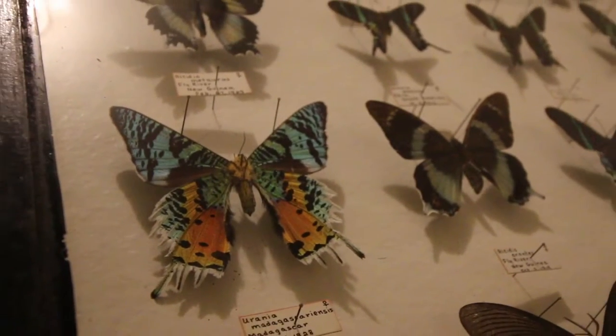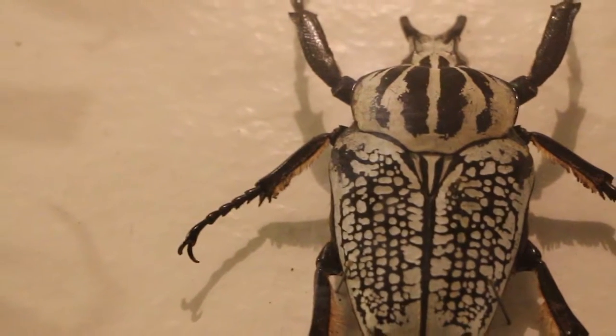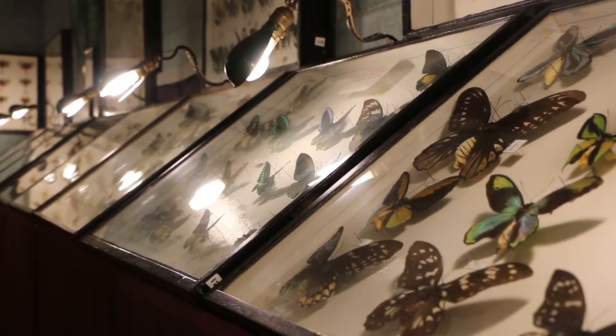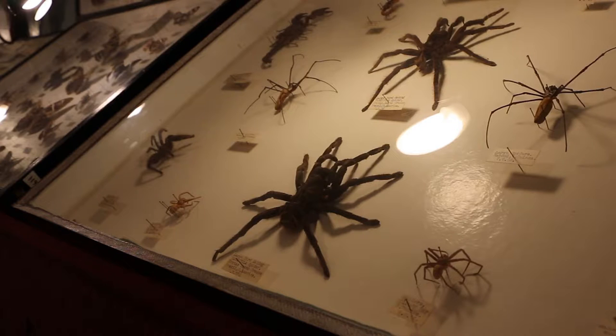I've been told it's one of the largest personal collections. Mostly we have the really dramatic things out — the largest, rarest, and most spectacular bugs in the entire world. The ladies love the butterflies, specifically the morphos, which are the bright blue, shiny, iridescent butterflies, and of course the men like the giant spiders.